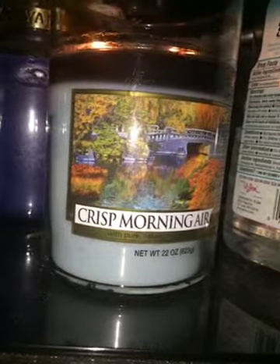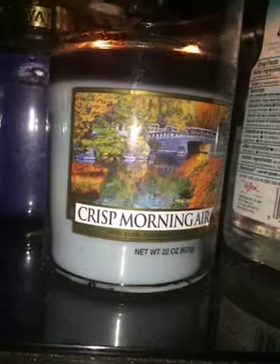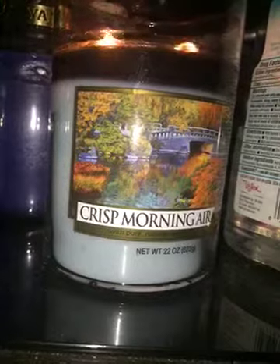Hi everyone, I'm coming to you with a one minute review of Yankee Candle's large jar two-wick tumbler in the scent crisp morning air. I actually picked this up from my outlet during the summer. I had no clue that it was part of the new fall line for Yankee Candle.